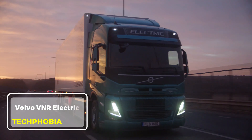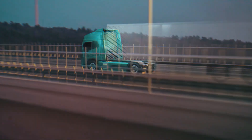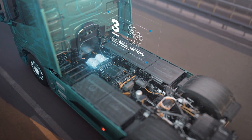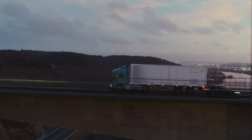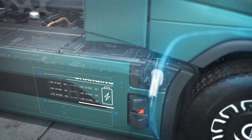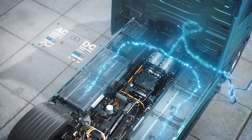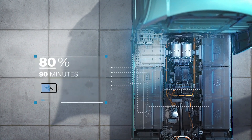Volvo VNR Electric. The Volvo VNR Electric is a bold step toward eco-friendly trucking. Designed for regional freight and urban deliveries, this all-electric truck is a game-changer for sustainability in logistics. With a range of up to 275 miles on a single charge, it delivers impressive performance while reducing greenhouse gas emissions. Charging is convenient, with 80% of the battery replenished in just 90 minutes using a fast charger.